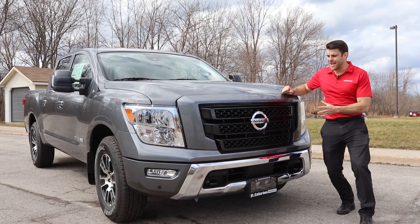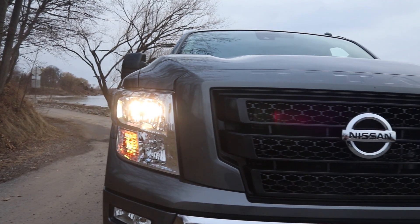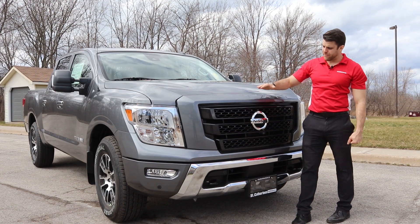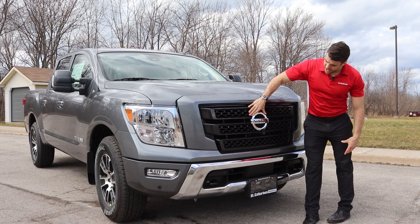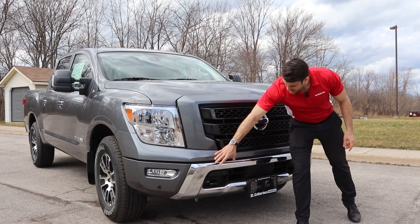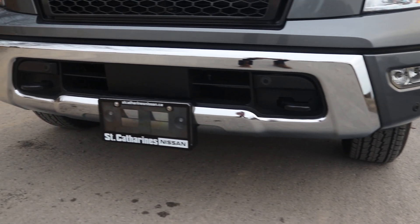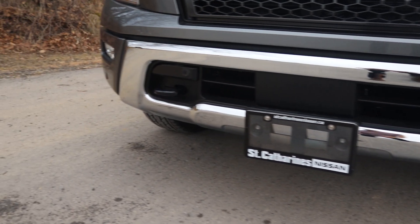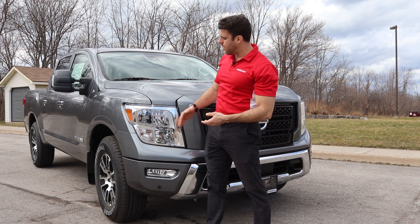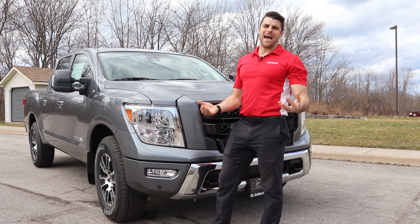They refreshed this front end a little bit for 2021. You can see the Titan badging is stamped right on the front hood. I do like these hood lines as well, helping everything flow through the front. There's a very large Nissan emblem and then we have our black tow hooks embossed in this chrome bumper. We have parking sensors as well. You do get the Nissan LED daytime running lights, but you have to go up to higher trim packages for LED headlights, and you do have fog lights for added visibility.